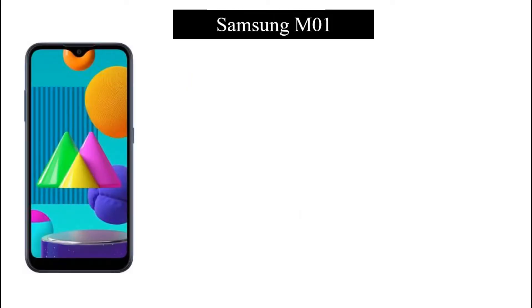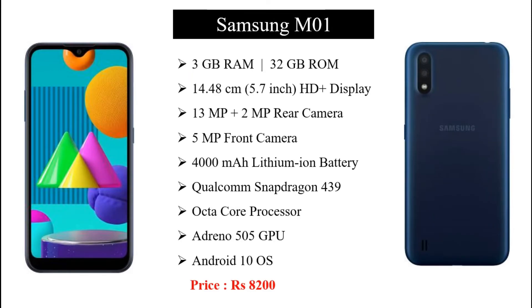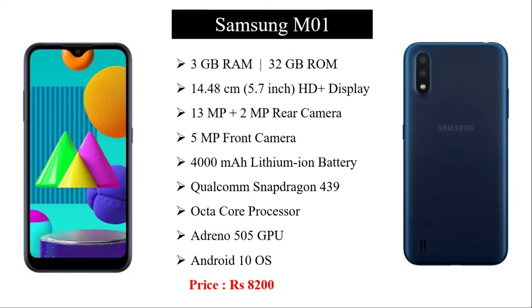My friends, my first phone is the Samsung M01. This smartphone's speciality is that it is a non-Chinese phone. That is my highlight. We are going to show you the specifications.